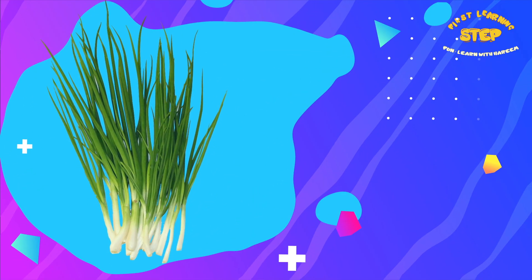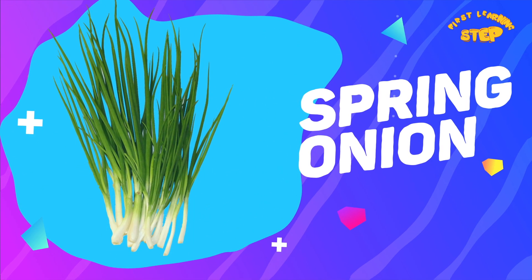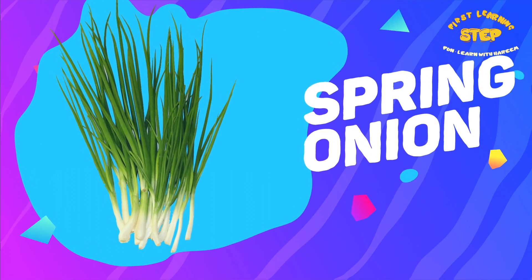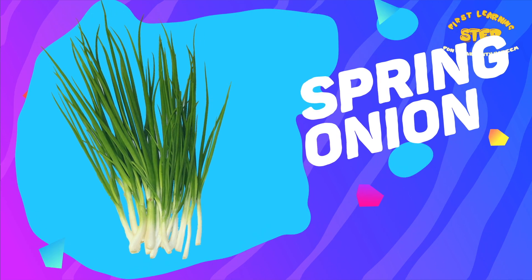Spring onion. This is a spring onion. Spring onion contains several antioxidants, including vitamin C and vitamin K.